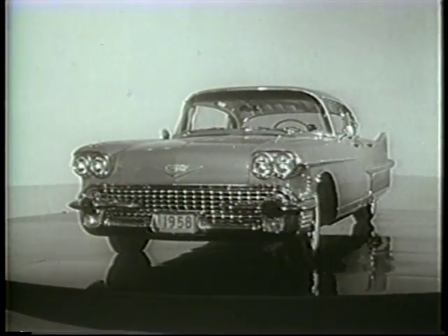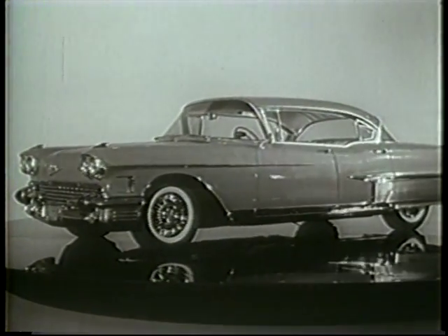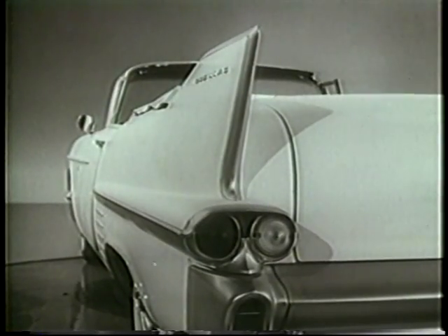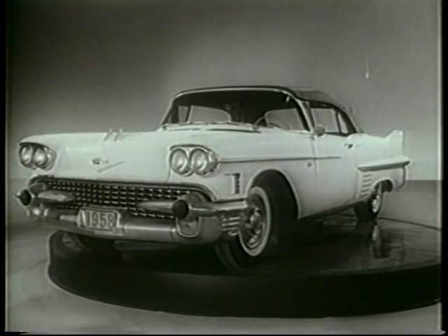As you can readily see, the Cadillac motor car for 1958 is a rare masterpiece in all the things that make a Cadillac a Cadillac. There is its clean, graceful symmetry of line and the protection provided by its many safety features. Every window of every Cadillac is safety plate glass. And of course, there is its remarkable look of stature and substance.